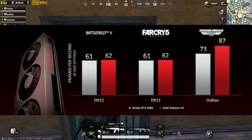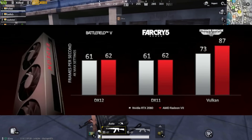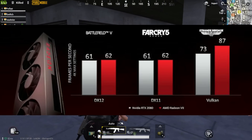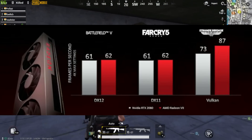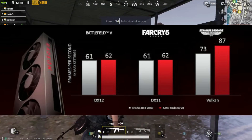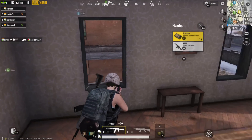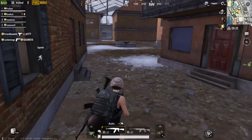Jitne bhi games Vulkan API use karenge wo AMD pe better perform karenge kyunki wo AMD optimized rehta hai generally. Lekin ye card RTX 2080 Ti ke against nahi hai, ye RTX 2080 ke against hai — GTX 1080 Ti ki performance ke aaspaas. Iske saath AMD ka FreeSync aur better content creation performance milta hai. Power consumption thoda concerning hai kyunki AMD ne bola hai same power pe 25 percent more performance.